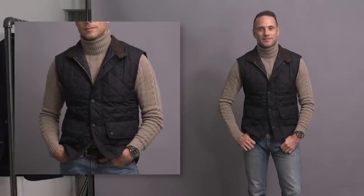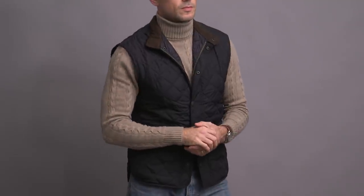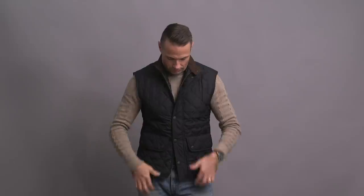This vest was a birthday gift from Robin — it's the Lowerdale by Barbour, and I absolutely love it. It's not the last time you'll see it in this video. The turtleneck is by Phineas Phebe, jeans are by J.Crew in a 484 fit. I've got my Speedmaster on the wrist, and the oxblood leather boots are by Bostonian. Super stylish and very comfortable.